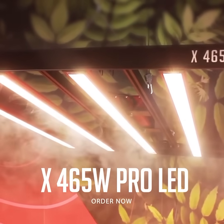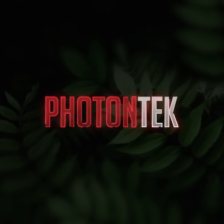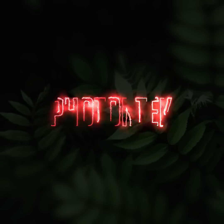Order now and visit our website for more details on our amazing Photon Tech LED range. Thank you for watching and make sure to follow our socials to keep up to date with all Photon Tech news.